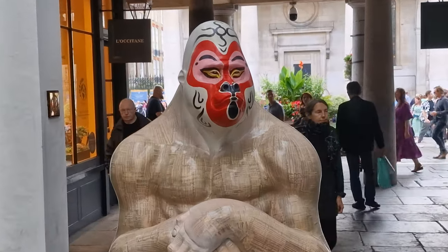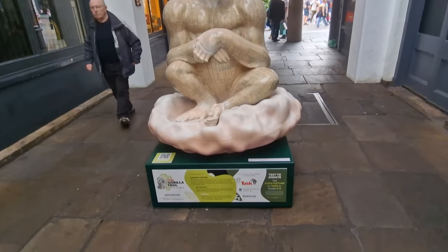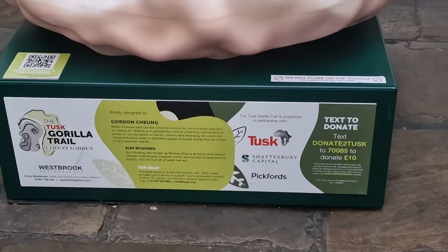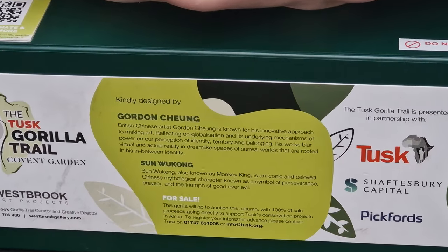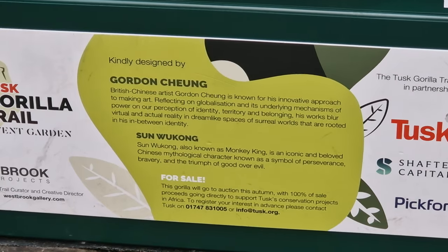This one is bang centre in the Ive Avenue of Covent Garden. The designs are all different, but it tells you right in the middle that this is Sun Wukong, known as the Monkey King, and it tells you a bit about why they've designed it in the way that they have.